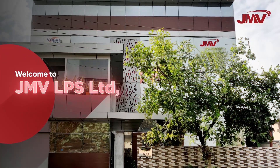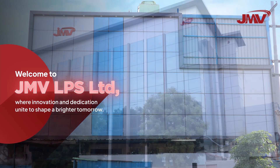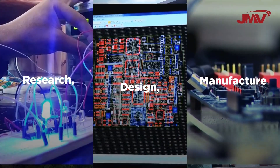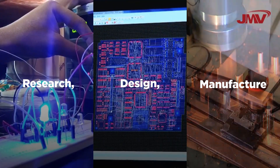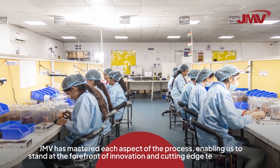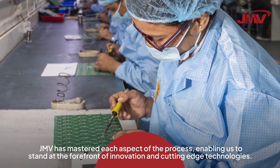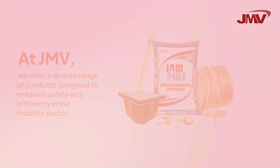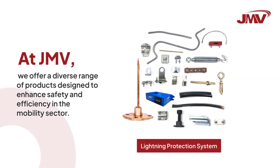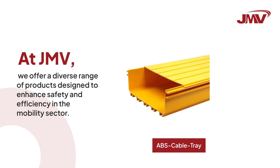Welcome to JMV LPS Limited, where innovation and dedication unite to shape a brighter tomorrow. Through Research, Design, and Manufacture, JMV has mastered each aspect of the process, enabling us to stand at the forefront of innovation and cutting-edge technologies. At JMV, we offer a diverse range of designs to enhance safety and efficiency in the mobility sector.